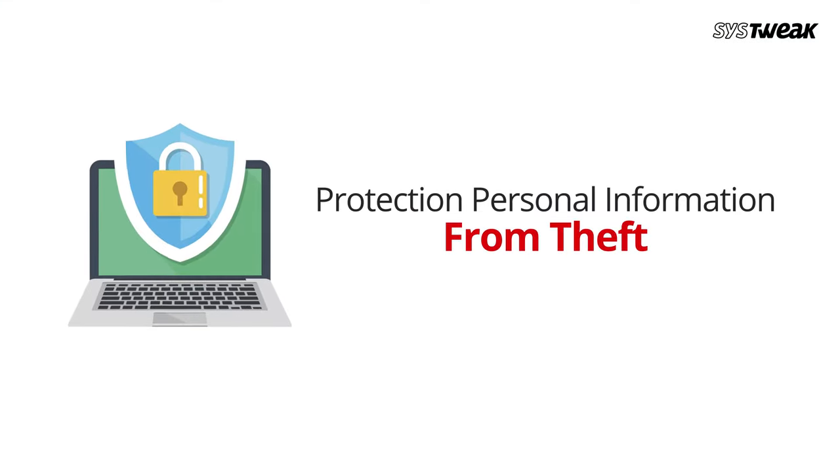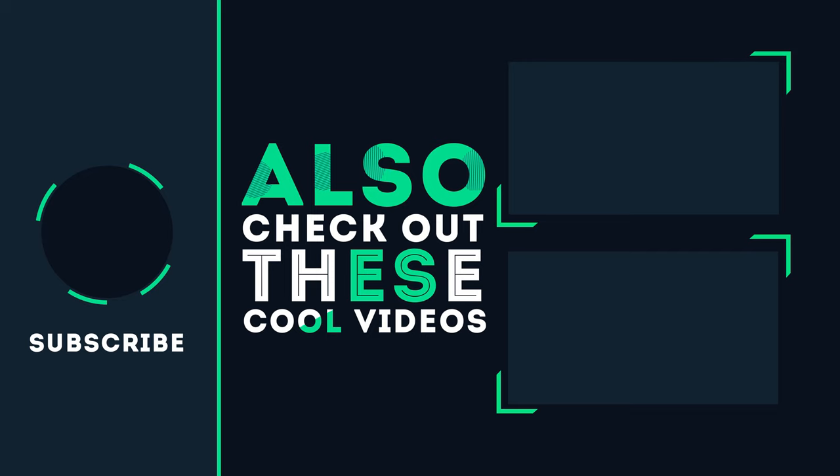At the end of the day, you are responsible for the protection of your personal information from theft. The sooner you detect an issue, the sooner you can fix it. We hope you liked this video, and for more such videos, don't forget to like, share, and subscribe to our YouTube channel.